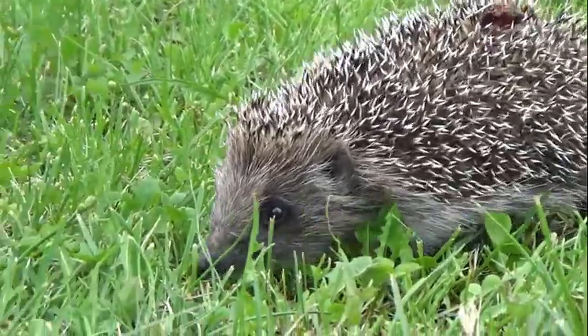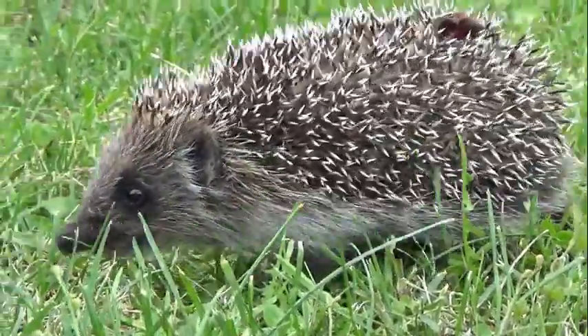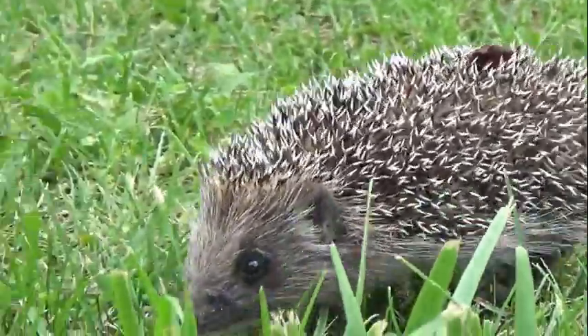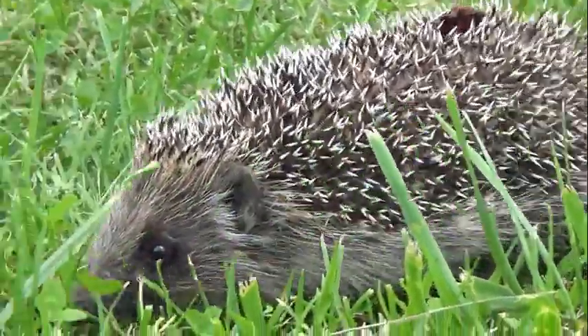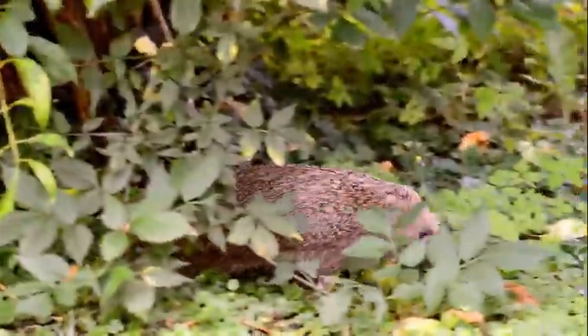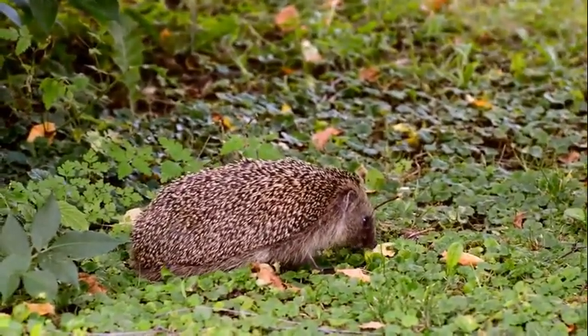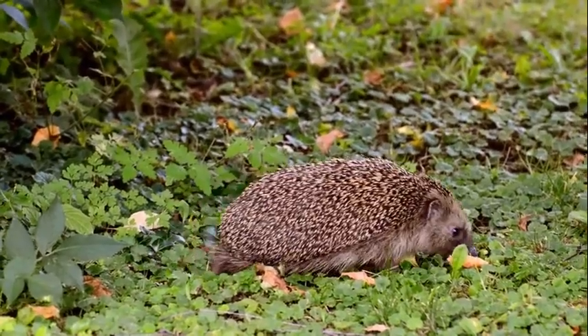Number 7: hedgehog. A hedgehog has a prickly back and a furry belly. They are often mistaken for porcupines from a distance. They are small in size, similar to hamsters, and are not commonly kept as pets. Their length ranges from 5 to 12 inches, weighing 14 to 39 ounces.